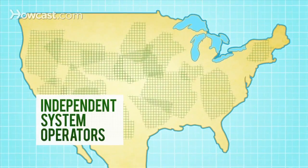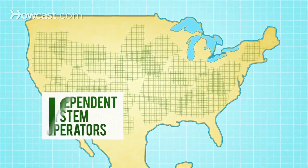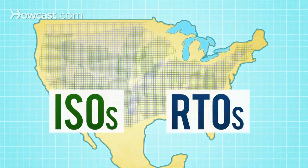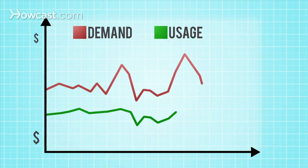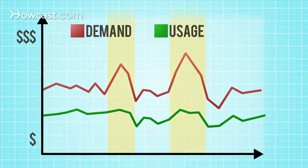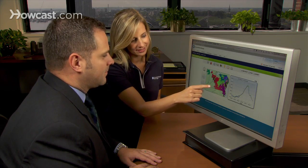The country's electrical grids are managed by Independent System Operators and Regional Transmission Organizations that offer compensation for agreeing to reduce power usage during periods of peak demand. VirtuWatt helps energy users optimize their participation in these programs.